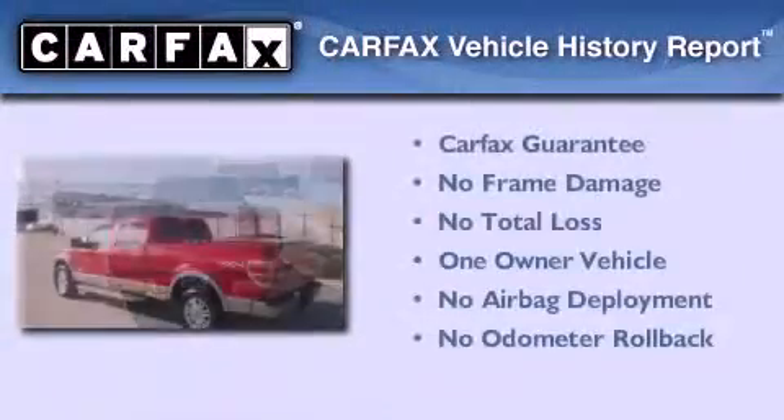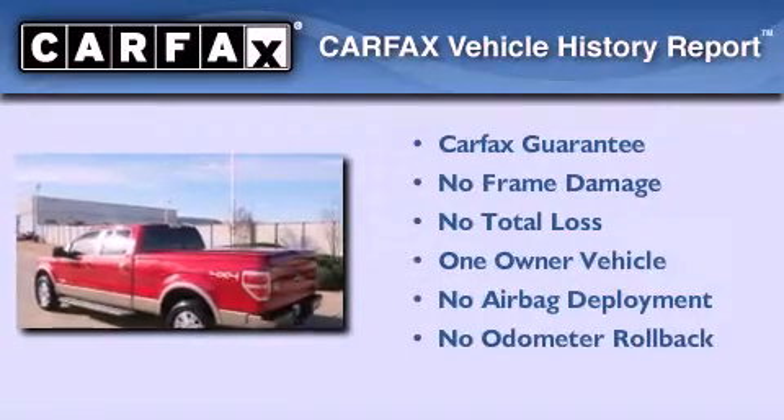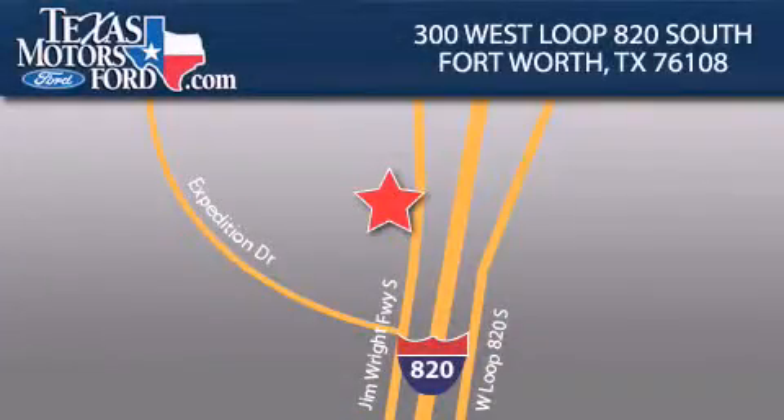This Ford has had only one owner, and it qualifies for the Carfax buy-back guarantee. Please call today to reserve this vehicle for a test drive. Texas Motors Ford is located at 300 West Loop 820 South in Fort Worth.